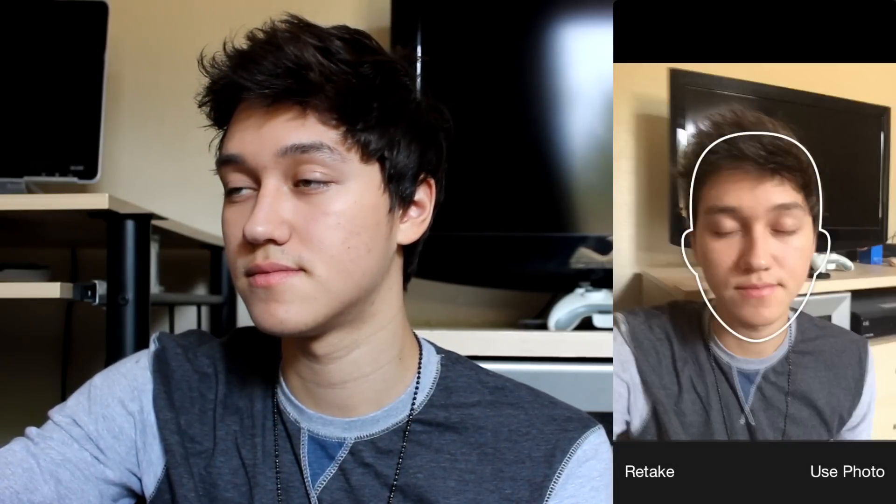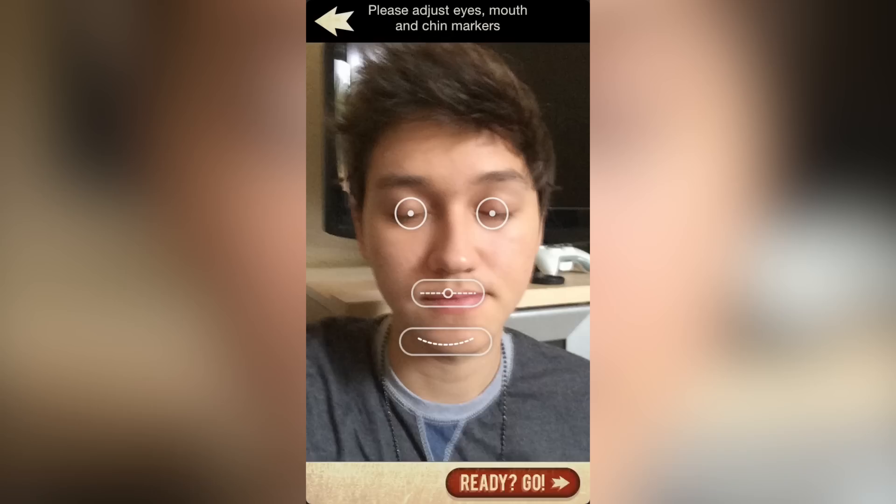This isn't just Aging Booth - this is literally like Death Booth. Watch, this is what I'm going to look like when I die. Okay, there you go. That is what I'm going to look like when I die - someone's going to find me like this.